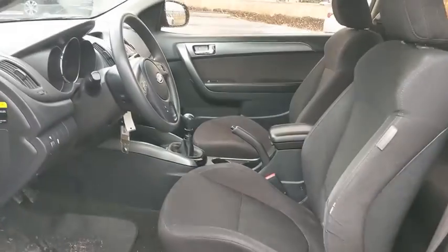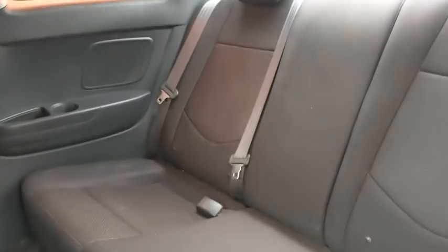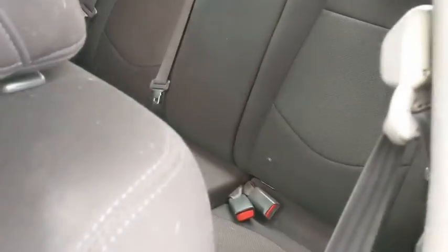Brake assist, remote keyless entry, panic alarm, overhead console, tachometer, cloth seat trim, driver vanity mirror.